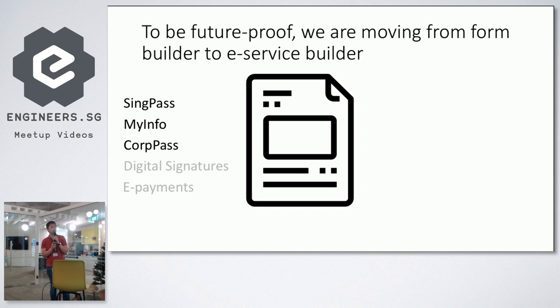Here's where we are — and we're ready to be what I call future-proof. We are moving away from calling ourselves a form builder tool. As of today we like to call ourselves an e-service builder — we're more than just building an HTML form. You can enable SingPass, MyInfo, and CorpPass from your form. Forms are basically apps — at least for government, because a lot of apps we have are just taking information. If we can incorporate more app-like features in a form builder, we can move towards a simple app builder, incorporating things like e-payments.